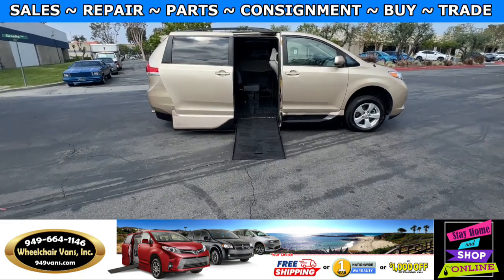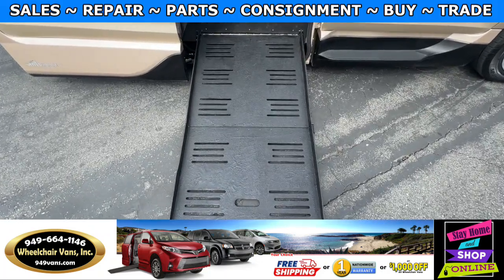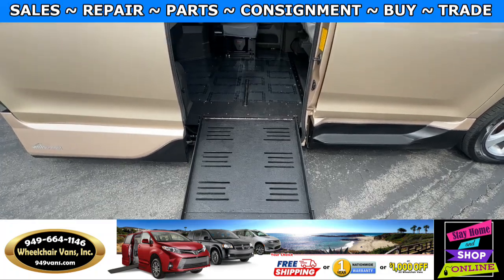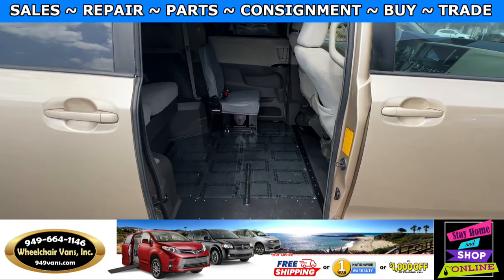Let's head inside and check out the setup. This is going to be the fold-out ramp, and the width on this ramp is going to be 29 inches. Entrance height from the floor to the top of the door is going to be 56.5 inches.